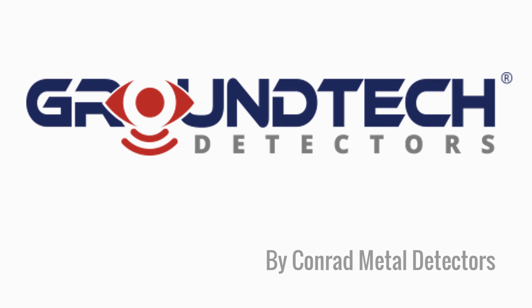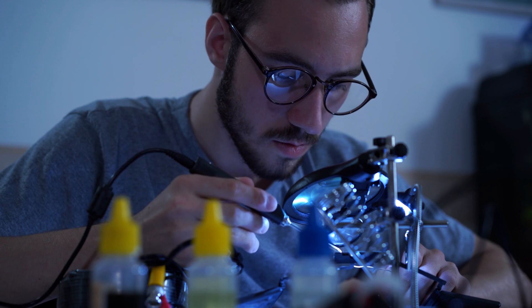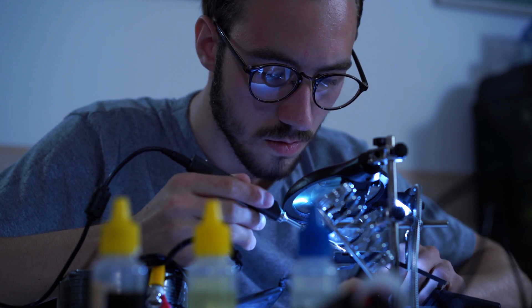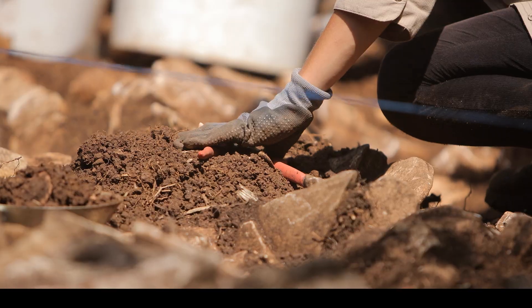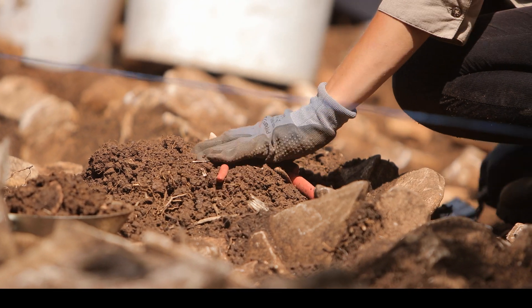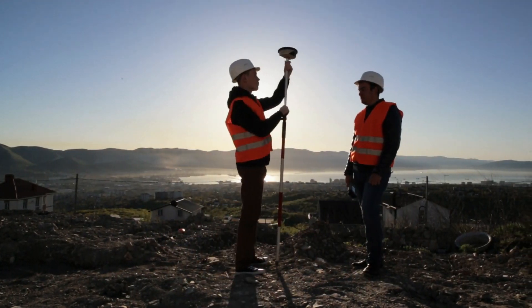The GroundTech brand is produced by Conrad Metal Detectors. From its founding in 2001, their team of leading researchers and engineers have been committed to solving problems across a wide range of industries. Today, GroundTech detectors are used around the world by professional treasure hunters, archaeologists, engineers, and utility companies to discover what lies hidden beneath the earth.